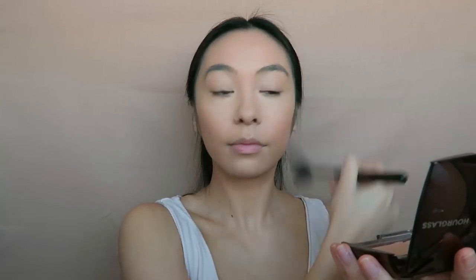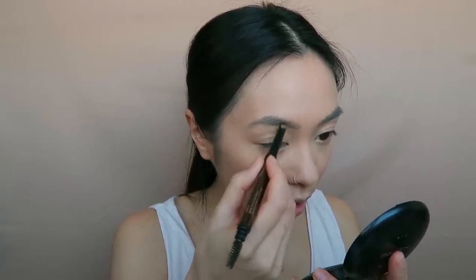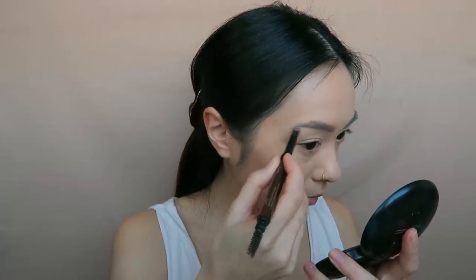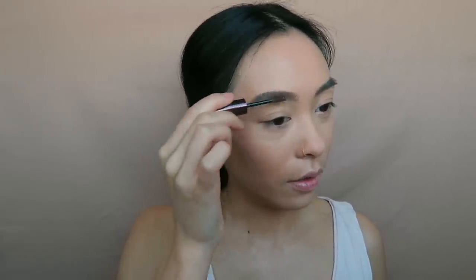Now I'm just going to do my brows. The product I usually use is the Hourglass Arch Brow Pencil in the shade Warm Brunette. I just brush through my hairs first and then do very light strokes. I used to do a really arched brow and take it really long, but I think I've gotten over that — now I just like it a little bit more subtle. Then to set the brows I'm going to use the Hourglass Arch Fiber Gel, which sets everything in place and gives a little bit more texture. I like to brush through them first and then back-comb so the product coats all of the hairs.